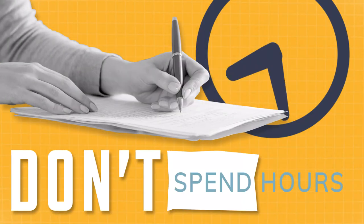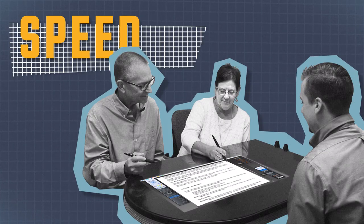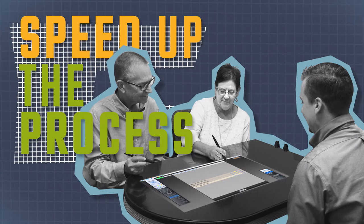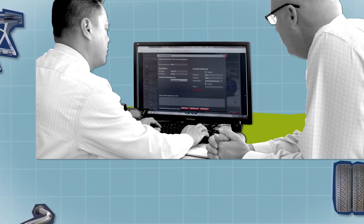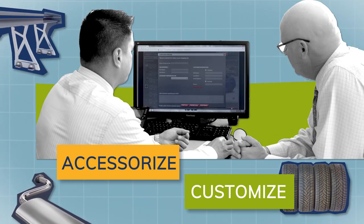Once you've chosen your vehicle, you don't want to spend hours at the dealership signing paperwork. Reynolds developed a product that'll speed up that process and reduce paper waste. We also have solutions that let you accessorize and customize your vehicle so that it is totally unique to you.